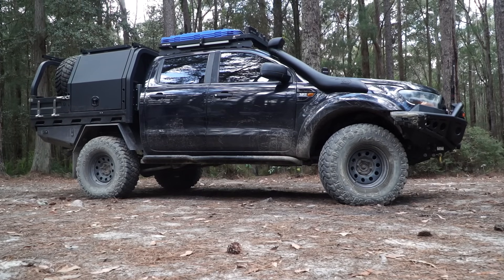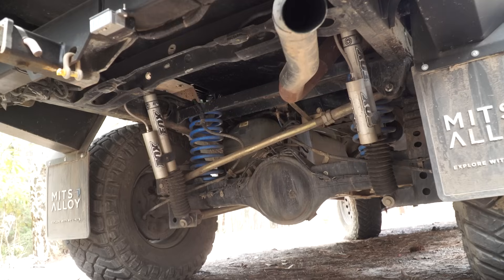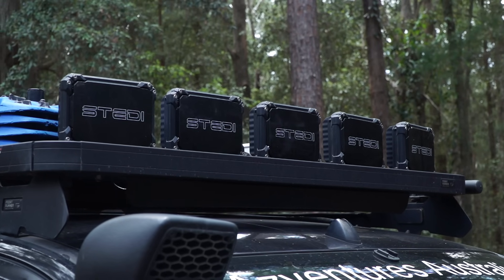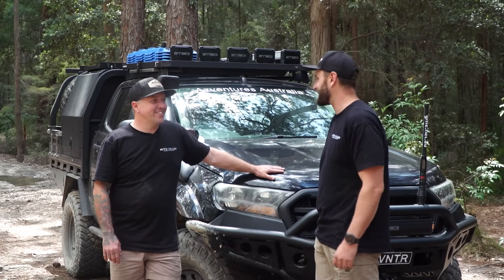We're here today to talk about your Ford Ranger — the big rig. I'm going to go through all the details, find out what it was like as a fetus all the way to what it looks like today, mate. It's been through a few changes.